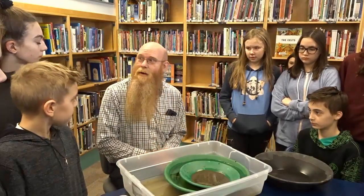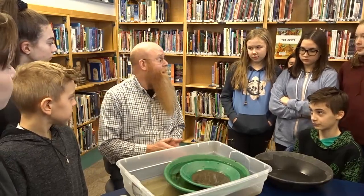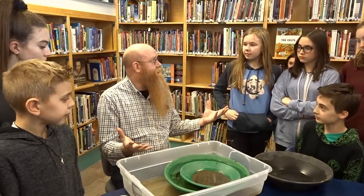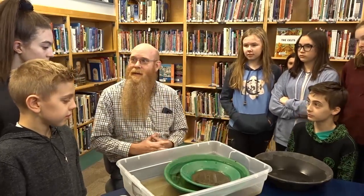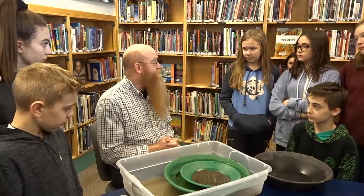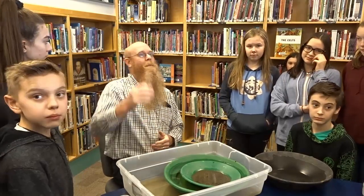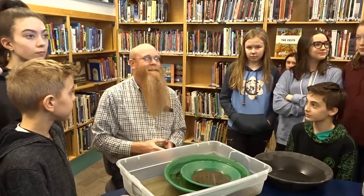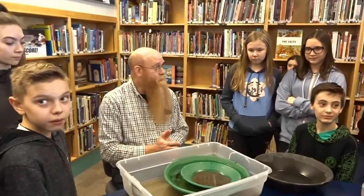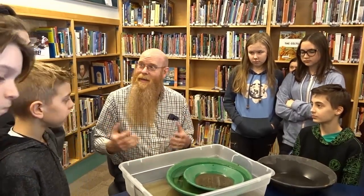I'm a teacher over at Mount Boucherie. I am also a prospector and miner. I do gold mining — I like finding gold. I was asked to come and talk to you guys today about rocks and minerals, because I hear that's what you're learning about right now. I also have another connection to this school: Ms. Hart and I are married, and my son goes here as well.